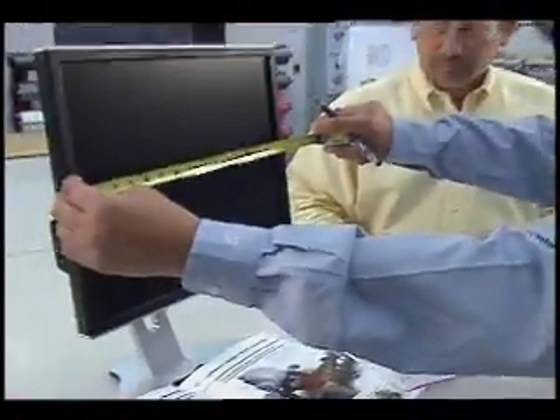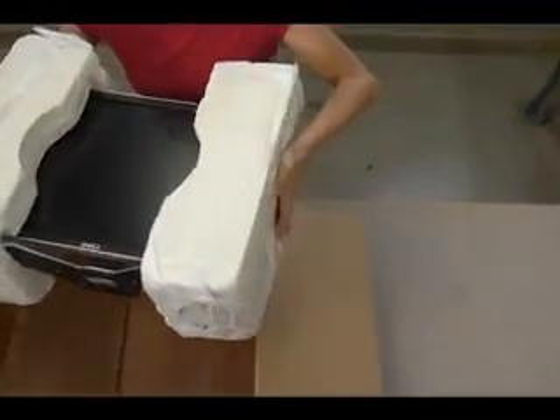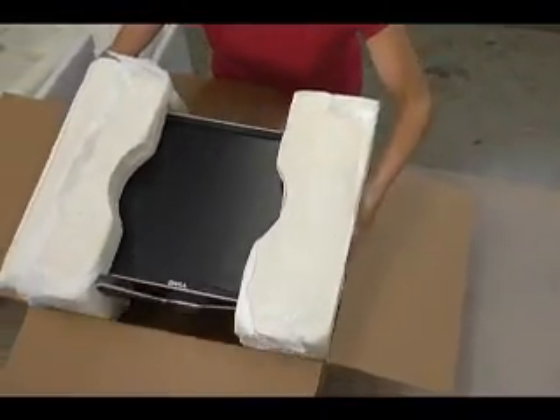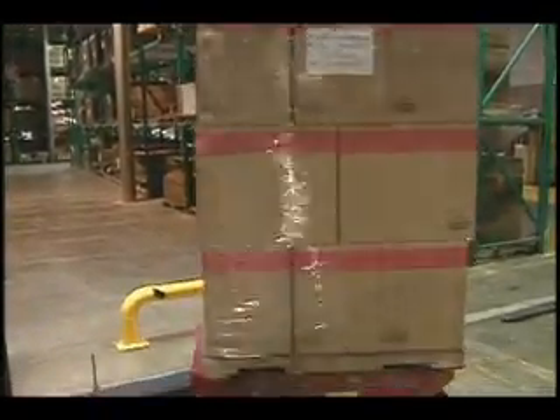Sealed Air's expert packaging engineers will work closely with you to design the molded cushion that provides optimum protection for your product with minimal size and bulk to reduce shipping costs and cube size.